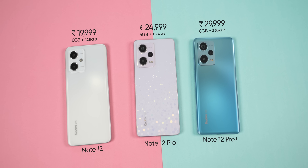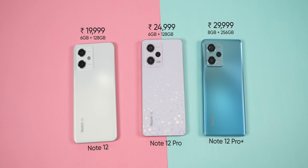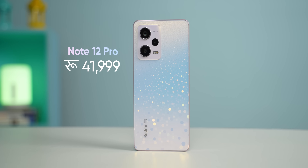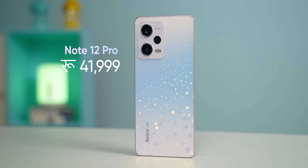But these phones are on the higher side of the price — both in India and in Nepal. The price of the Note 12 Pro is around Rs. 42,000 in Nepal.